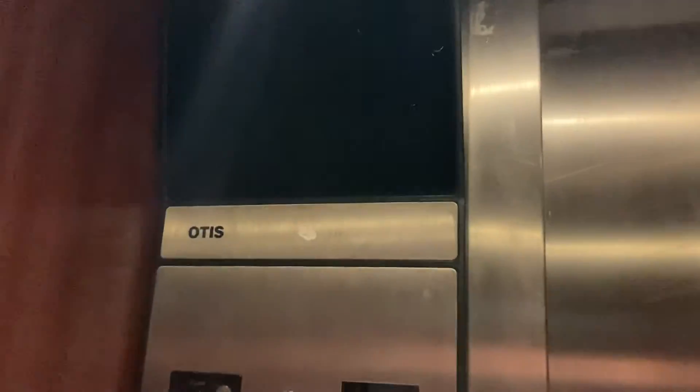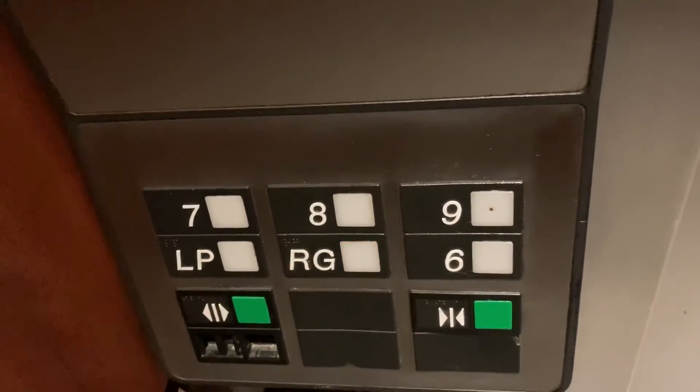Oh yeah, this is a service elevator, so we'll just take it down to the retail ground level. I don't believe it's as fast as the main elevators in this hotel, but I like it though.